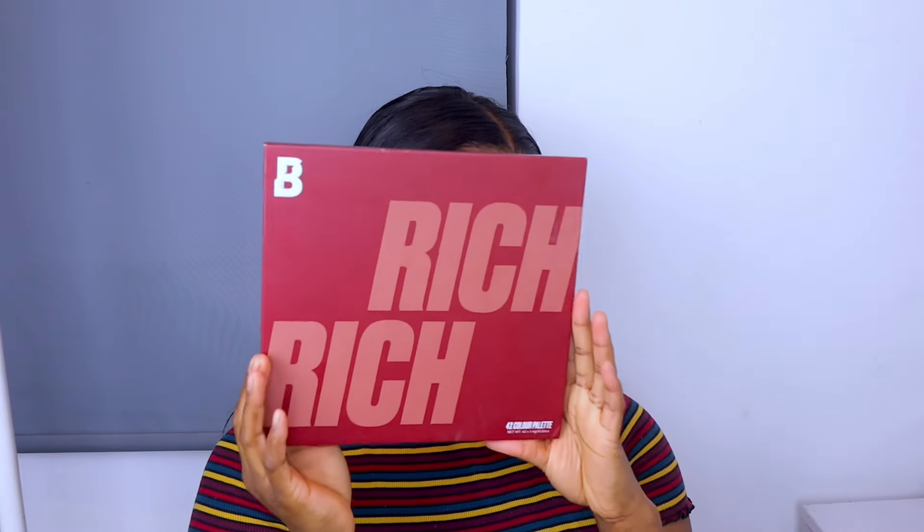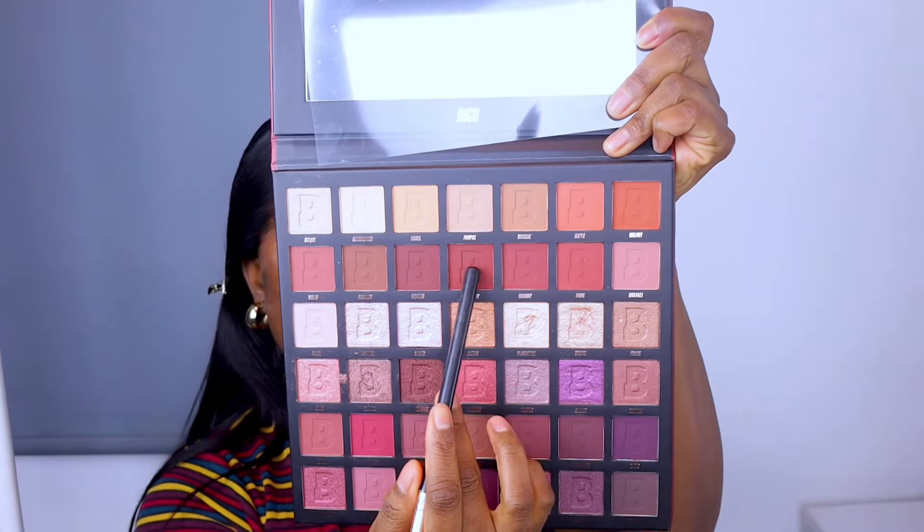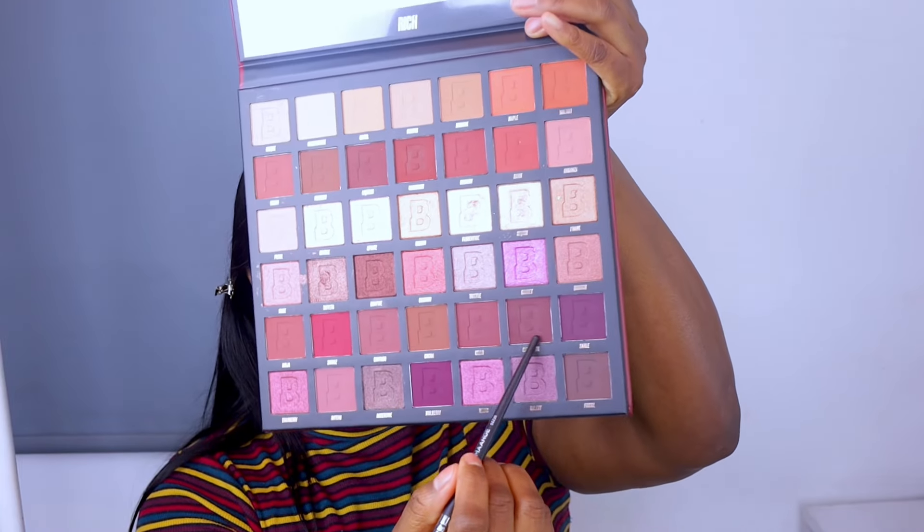Once I finish doing that, I'm going in with my maple concealer again, applying this all over my eyelid. Whenever you're going to do an eyeshadow, guys, make sure you apply a concealer first. Then I went ahead and set it with the Morphe setting powder. I am using the Rich palette from Beauty Bay — this is a PR palette — and I'm using the first shade as my transitioning shade, blending that all over my crease.